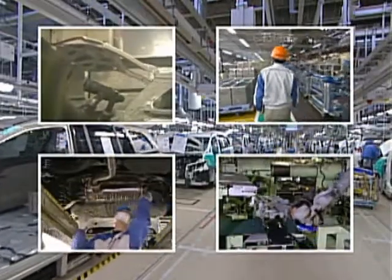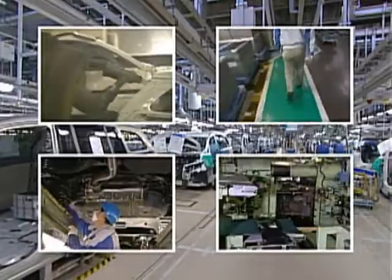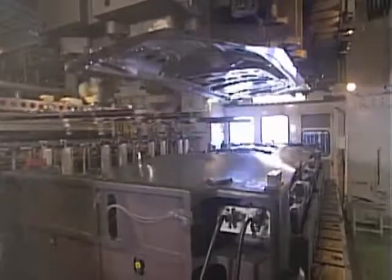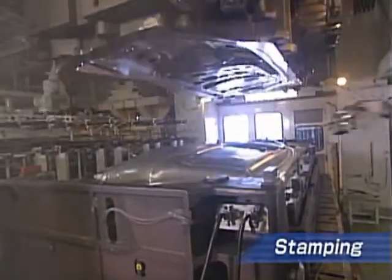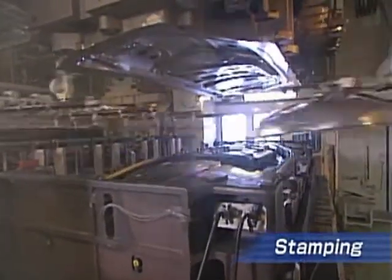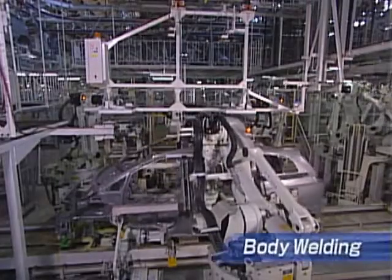Let us have a look at the processes of vehicle production. Steel sheets are stamped to form body parts, such as side panels. The stamped parts are then welded together into precisely finished car bodies.